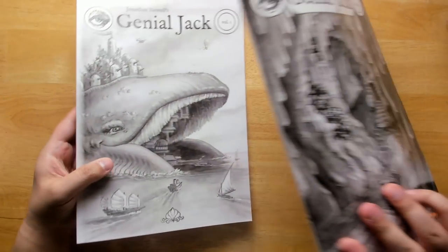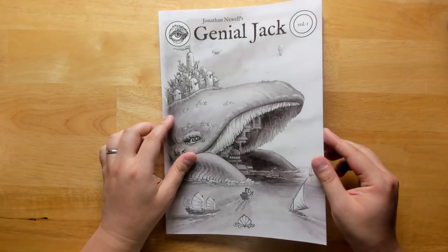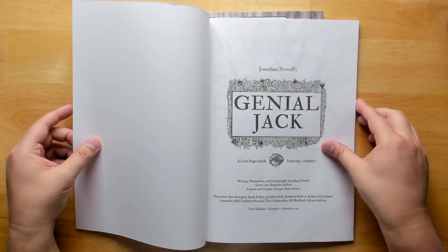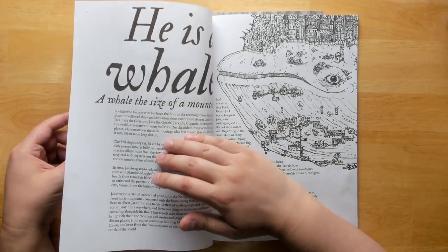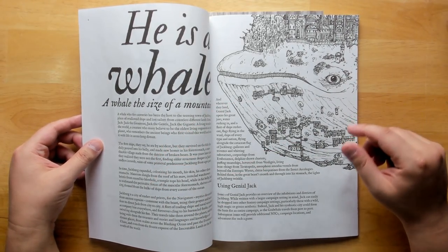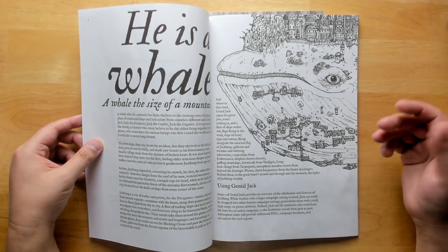What we get in volume one is a general overview of the setting. This whole book is designed for 5th edition D&D specifically, but like most D&D stuff it's pretty easy to translate to old school D&D, mostly because 5e has more stats than you really need and it's not that hard to just boil things down and simplify them.